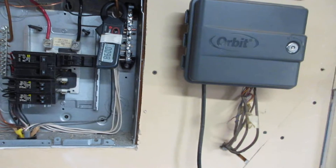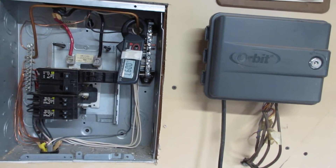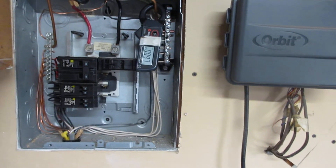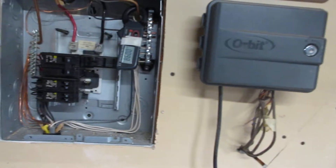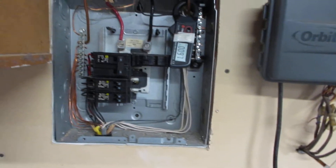Everything looks great. The magnetic fields, when the power is off, are less than half of the no-concern threshold. The backyard is nice — it's at the end of a street, and the wireless radiation is low.